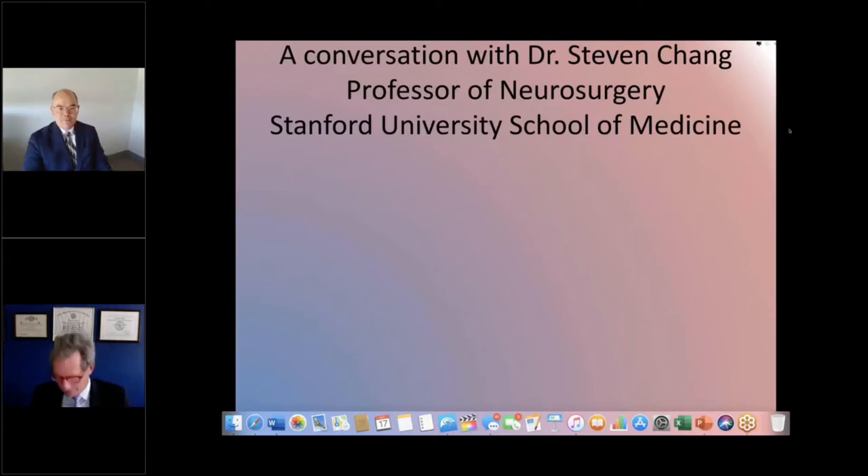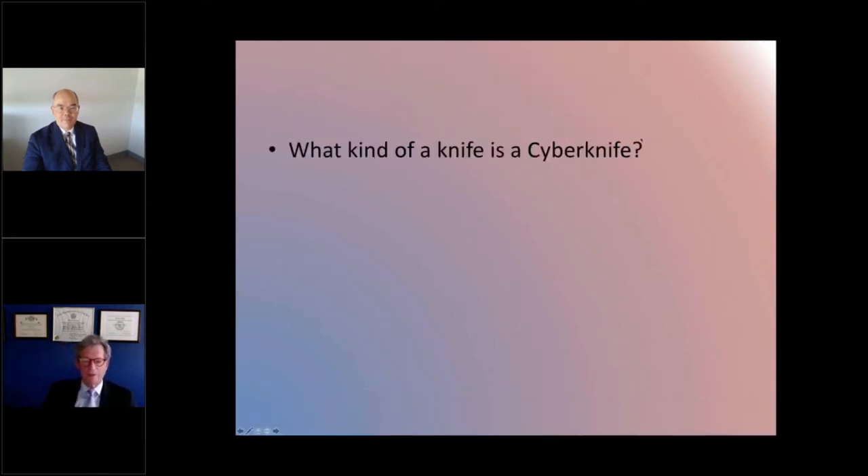Good evening, everybody. Before we get started, I want to remind everyone that the Facial Pain Organization is having their biannual national meeting at the University of California, San Diego, November 2nd of this year. If you don't get enough information in this one-hour session, you might consider joining us then. Also, this is going to be posted on our website so you can listen to it again. Dr. Chang, the first question on my mind is CyberKnife — what kind of a knife is a CyberKnife? Tell me about it.